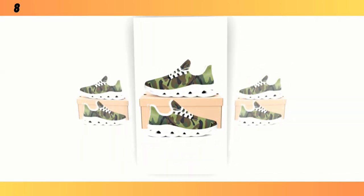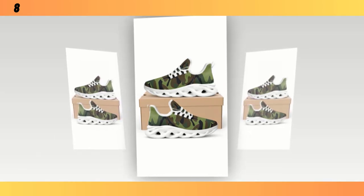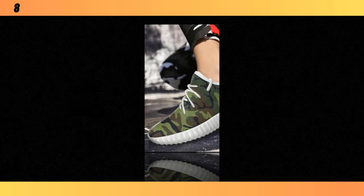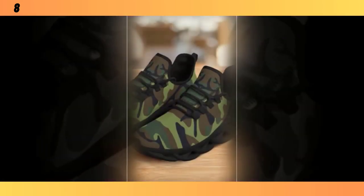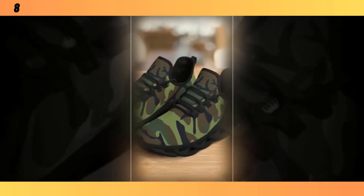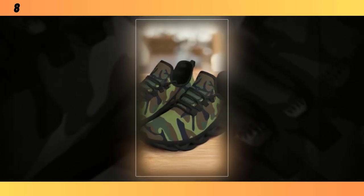Hey everyone, welcome back to Footwear Frenzy 360 Deg. If you're new here, make sure to hit that subscribe button so you don't miss out on any of our in-depth footwear reviews. Today we're diving into a style that has stood the test of time — men's camo shoes. Whether you're looking to upgrade your casual wardrobe, get the perfect pair for your workouts, or just want something versatile and rugged, we've got you covered. Stick around as we break down some of the best camo shoes on the market, analyze their features, and give you the lowdown on why these are a must-have in your footwear collection.